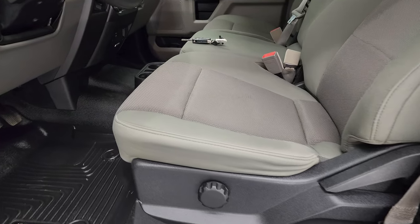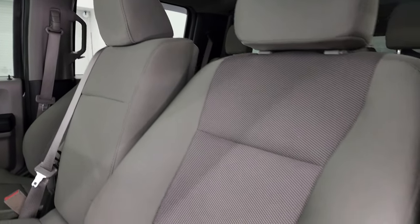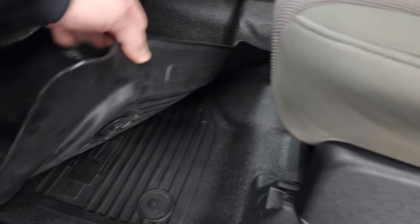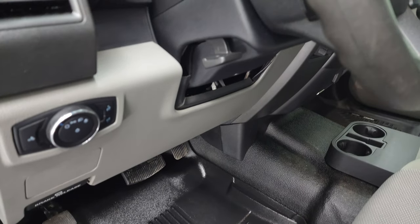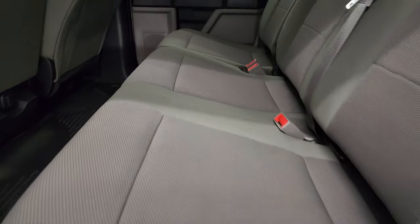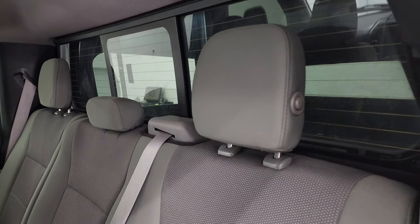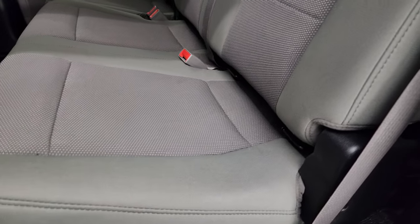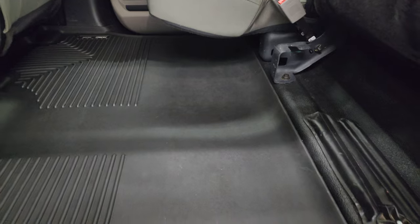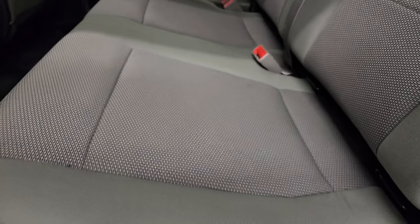Inside, the XL package gives you the gray cloth interior with 40/20/40 split bench seating. No rips or tears on the seats — they are in excellent shape. Comes with heavy-duty rubber floors, Husky all-weather floor mats, and auto headlamps. Tilt telescopic steering wheel, power windows, locks, and mirrors. The back seats are just as clean as the front, no rips or tears back there. It does have the power sliding rear window with built-in rear defrost, the LATCH child safety system, and the seats fold up to give you a nice flat floor with a Husky floor mat. Child safety locks on the back doors and the insides and bottoms of the doors all look fantastic.